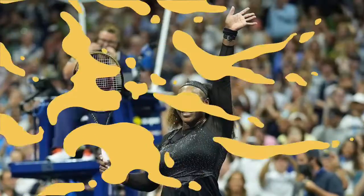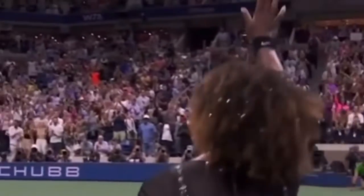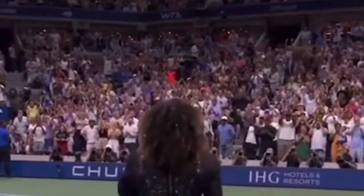Serena Williams rocks 90s bedazzled hair that sparkles every time she moves. Whether you're an ultimate tennis fan or tune in once a year for Wimbledon, there's no denying that Serena Williams' recent retirement announcement, or as she calls it, evolution, hit close to home for many. She is the GOAT, after all.